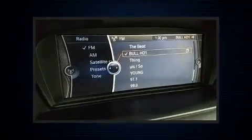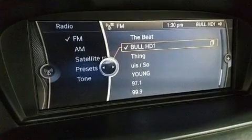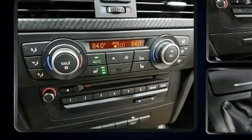Top features include a power convertible top, a tachometer, adjustable headrests in all seating positions, speed-sensitive wipers, power front seats, front and rear air conditioning, high-intensity discharge headlights, and remote keyless entry.